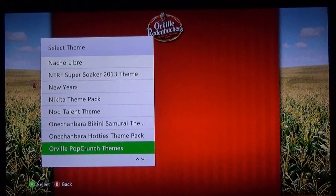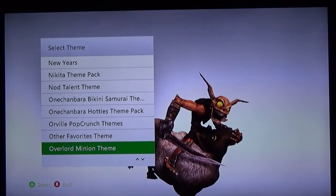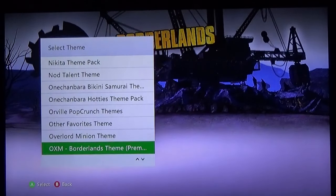Orville Pop Crunch theme — probably one of my least favorite themes, it's just a cornfield with a curtain partially over it. Just weird. Sylvester and Tweety — absolute iconic duo. 'I tawt I taw a Puddy Tat!' That is my absolutely awful Tweety impression. Overlord Minion. These are the OXM disc-only ones — you can only get them off the OXM disc, they are not available on the marketplace.